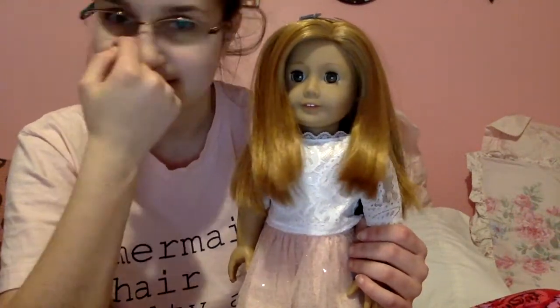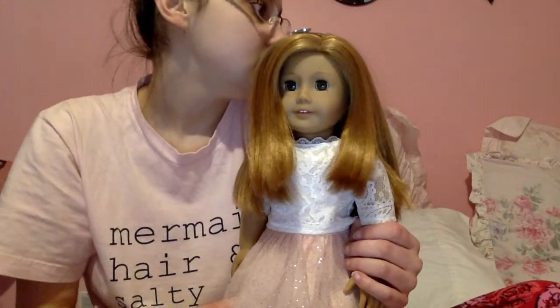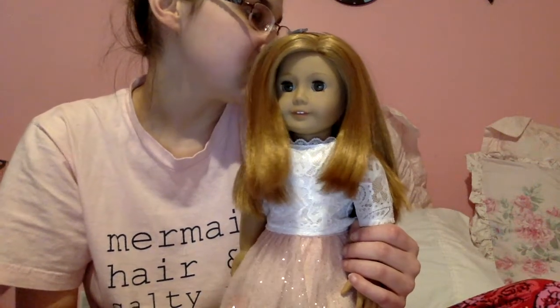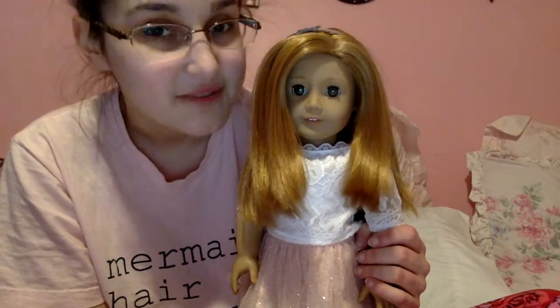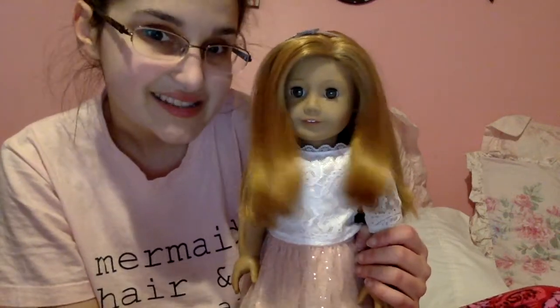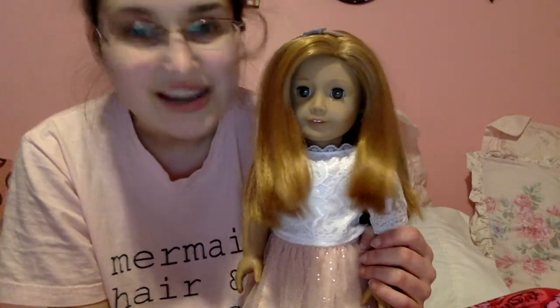That is the end of my Christmas haul! I hope you guys enjoyed. If I had to pick a favorite, it would probably be between Tenny's performance outfit, Tenny's hat and necklace set, and the Our Generation Up and Away outfit that Sasha was wearing. Thank you so much — I hope you had a very Merry Christmas with your family and loved ones, and if you don't celebrate I still hope you had a nice day. I love you guys — I'll see you next time, bye!